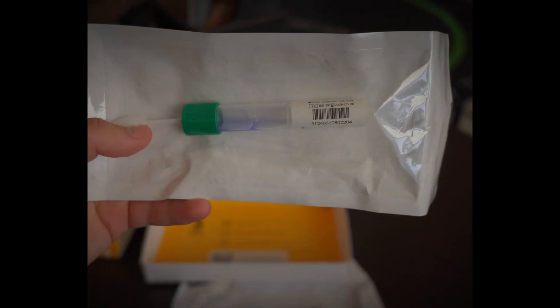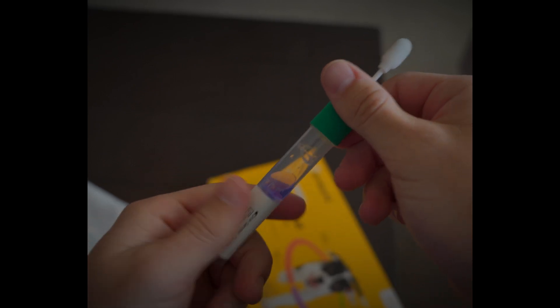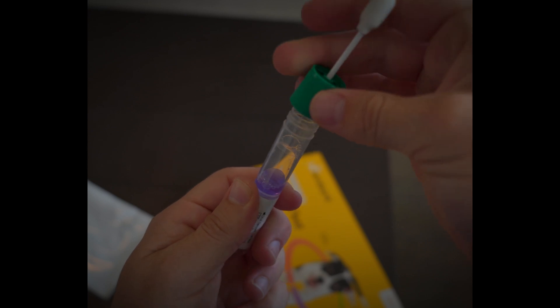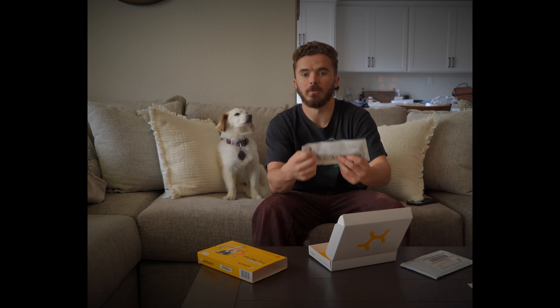Another important thing with the tube is that you shouldn't spill any of the liquid that's inside of the tube. It's very important — it helps determine the DNA of your dog. I spilled it the first time, and am very grateful for Embark because they were kind enough to send me out an additional swab free of charge. So thank you so much to Embark.